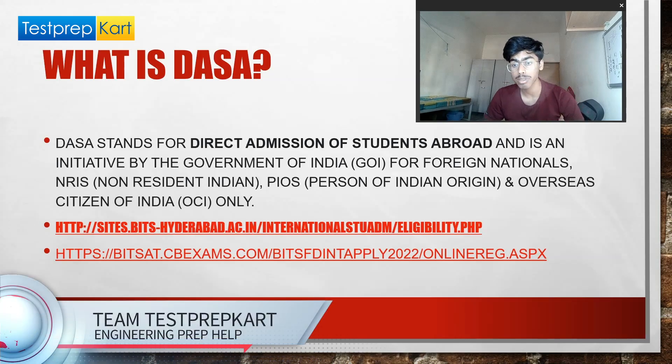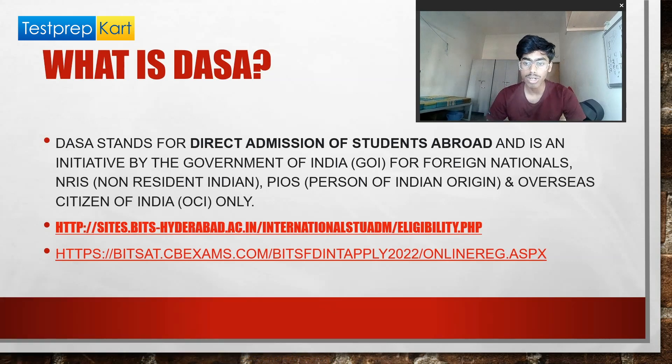Hey guys, my name is Rishav Raj and I'm a second year student at BITS Pilani. This video is about DASA in BITS Pilani. DASA stands for Direct Admission of Students Abroad, and this is an initiative by the Government of India so that foreign nationals, NRIs, or persons of Indian origin can get a seat in a college in India.